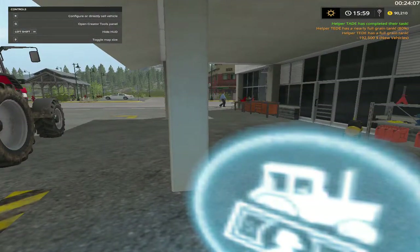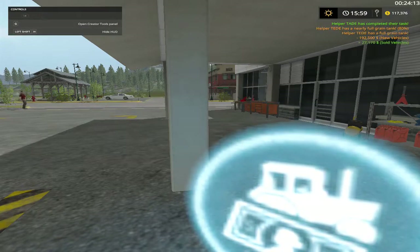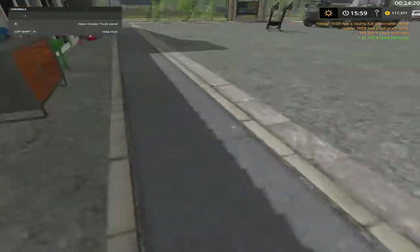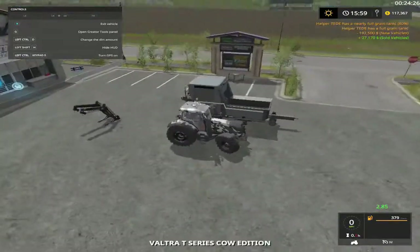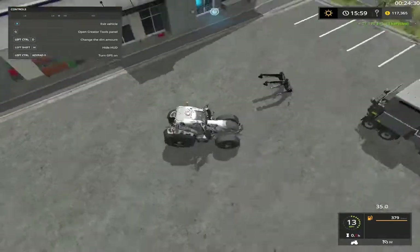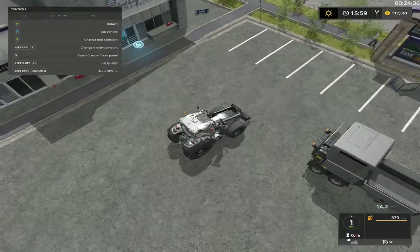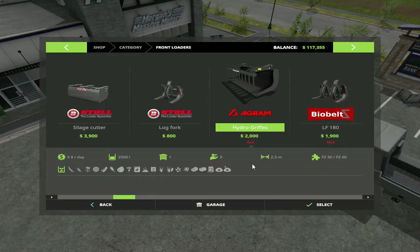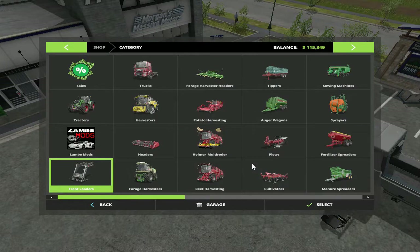We can sell the old one — I forgot about that. 27,000 back, not too bad. I need a front bucket for this. I'm gonna get my favorite one here — that does do wood chips. All right, bye. 115,000 left.